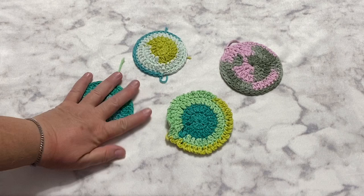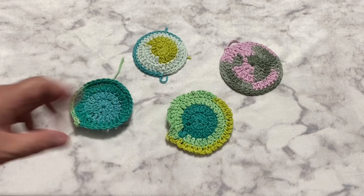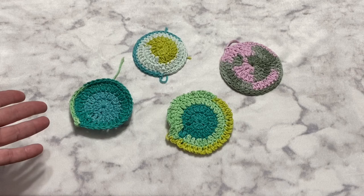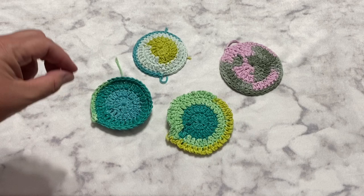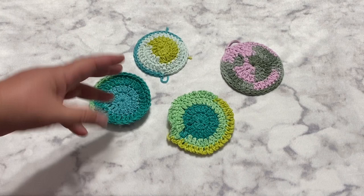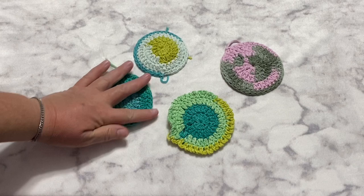I recently had an order that included a couple of my dishcloths, and they asked if I ever make face cloths, little face scrubbies to clean your face. I'd thought about it in the past but never really made them because I didn't know if anyone would actually want them. So I thought I'd test out a couple of little designs and try different yarns I have on hand to see what works based on how I crochet and how I want them to look. I started with the really soft yarn I use for dishcloths - it works great, and I think these soft ones would be good for a basic face washcloth for the shower.